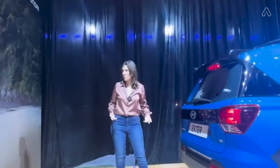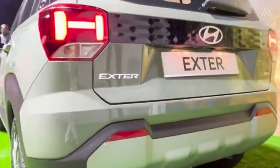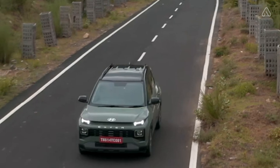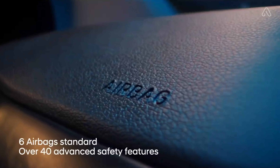These include first-in-segment features like ESC (Electronic Stability Control), VSM (Vehicle Stability Management), and Hill Slope Assist Control. Further, Hyundai Exter boasts standard safety features like three-point seatbelt and seatbelt reminder for all seats, keyless entry, ABS with EBD, reverse parking sensors, ESS, theft alarm, and more.